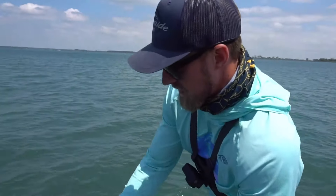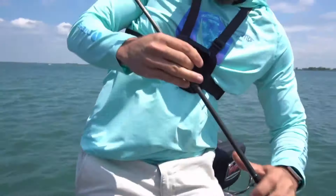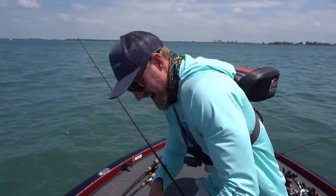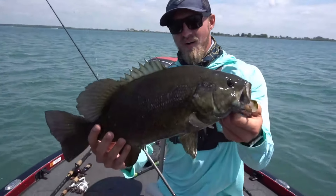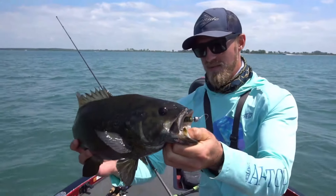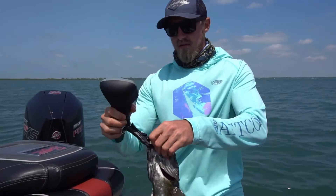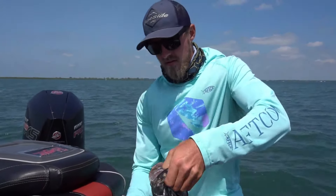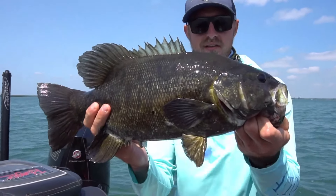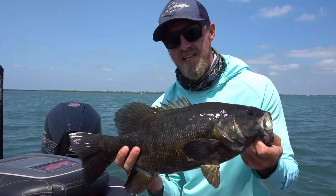You want a boat flip? Yeah! Fish on! That's a toad — that's a five-pounder! Look at how dark it is. What a giant on the axel swim! All right, she's sitting right at about four pounds. Absolute tank of a smallmouth — crushed it. Beautiful fish, we're gonna get a couple pictures and then release it.